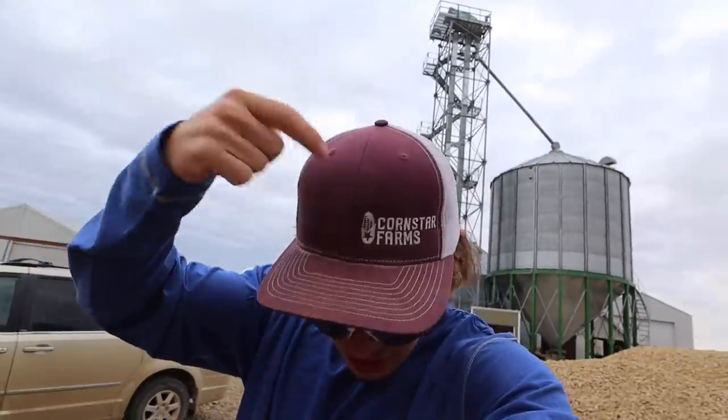Hey everybody, you're watching Cole the Cornstar. Remember, if you enjoyed the video, don't forget to hit the thumbs up button. I'm not really sure why I was whispering. But before we hop into the video, we do have Cornstar Farms merch available through the link in the description. So if you want to pick up a sweet hat or some really nice soft shirts, you can order through the link in the description.